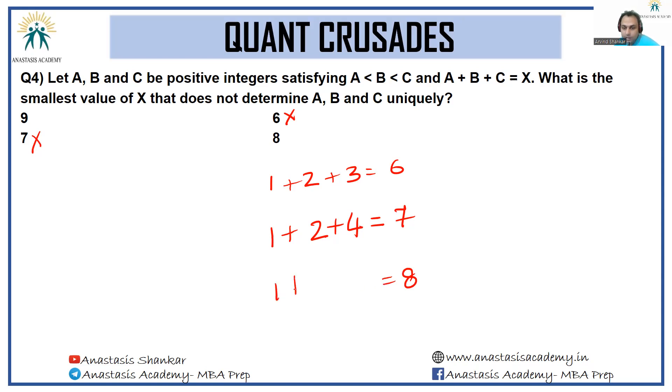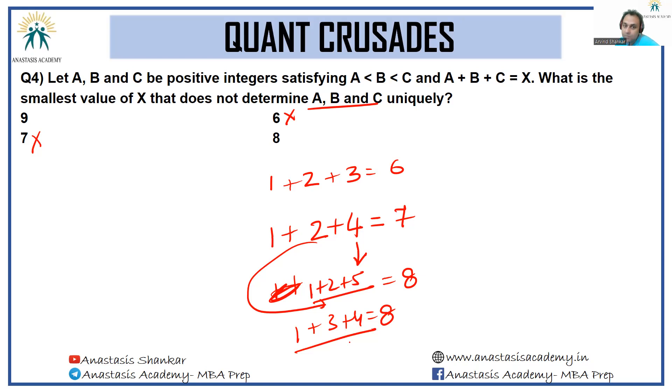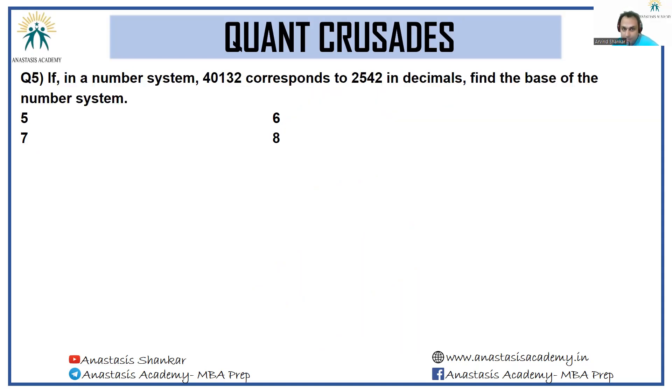When we get to 8, we can have 1 plus 2 plus 5, or we can also have 1 plus 3 plus 4 equal to 8. So we cannot uniquely identify a, b, and c — we have two solution sets available. We don't care for individual values; we are looking for whether we can uniquely identify the set of values. We cannot, even for 8. So the answer to the question has to be D.